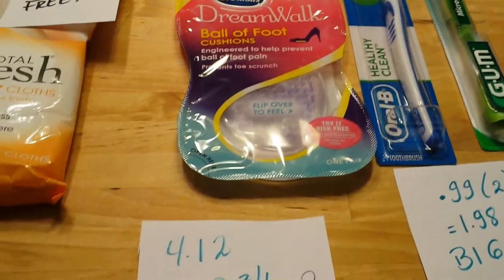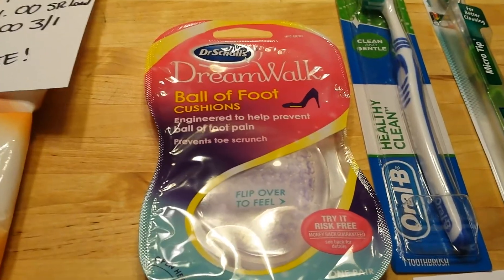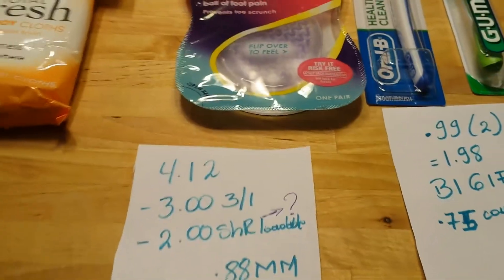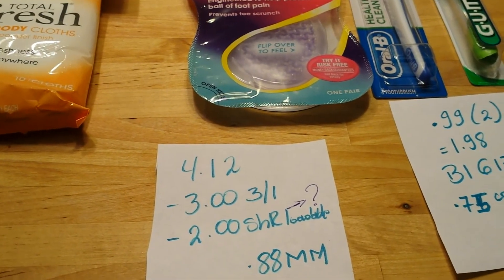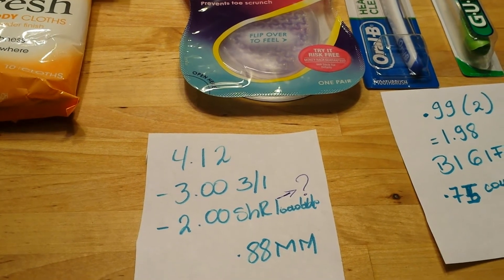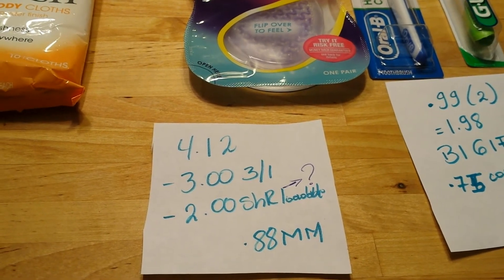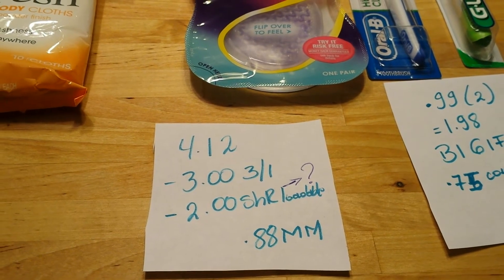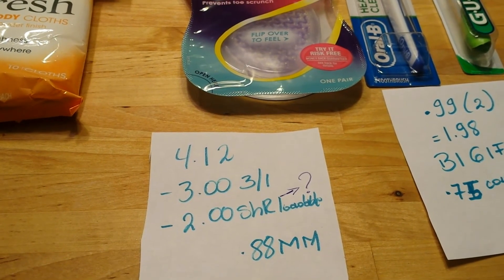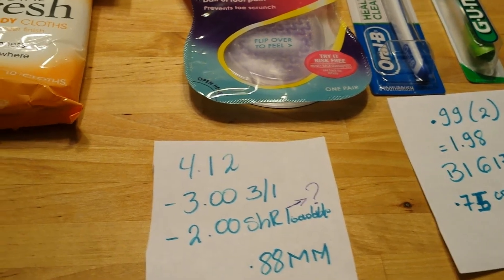The Dr. Scholl's Dreamwalks — this specific one is $4.12. We have a $3 coupon from this week's insert and also a $2 ShopRite e-coupon, which did not load to my card — I have to call ShopRite about that too. So after I call them, this should end up being an $0.88 moneymaker.